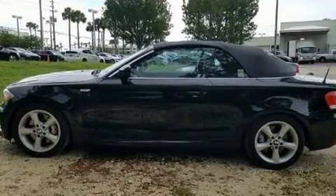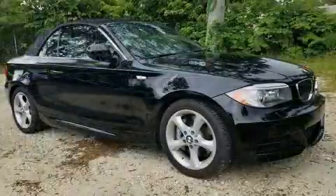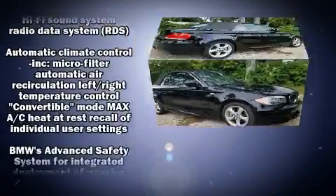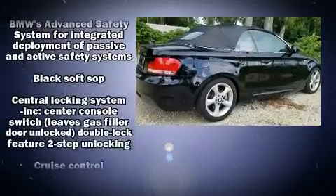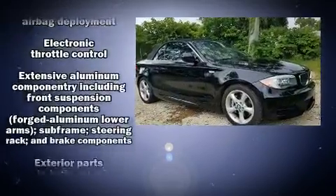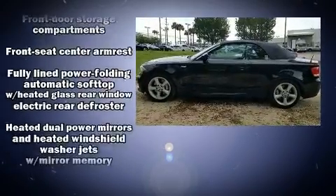A power convertible roof and much more. BMW ensures the safety and security of its passengers with equipment such as dual front impact airbags, knee airbags, integrated rollover protection, brake assist, ignition disabling, and four-wheel disc brakes with ABS.